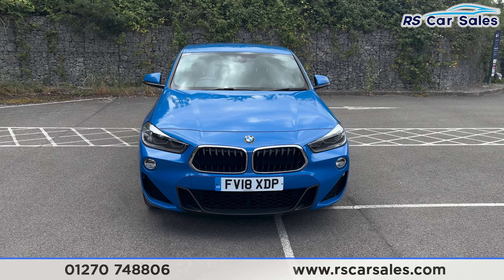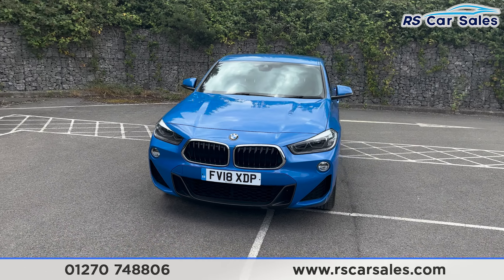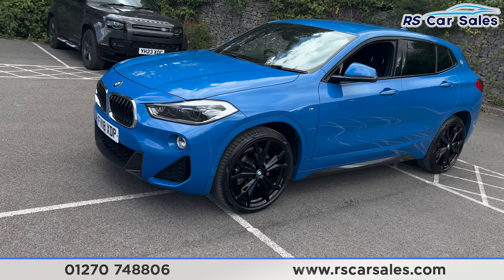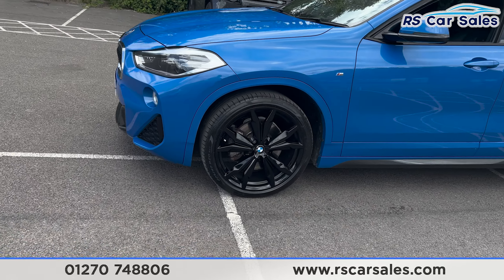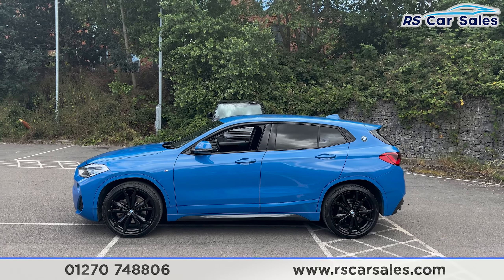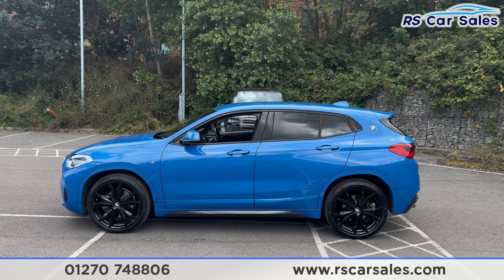We do have the gloss black grills with the chrome surround — there's a look at that front end, a nice mean-looking front end. Round to the passenger side, you can see the second alloy wheel, again unmarked. Taking a step back, you find the color-coded door handles and door mirrors. We have the black trim around the windows with privacy glass as well.